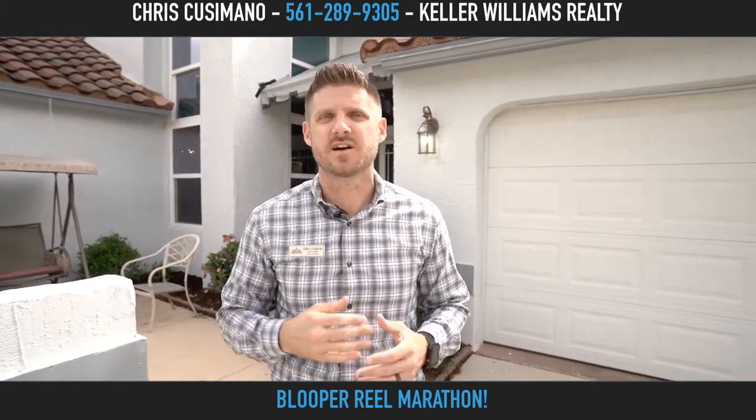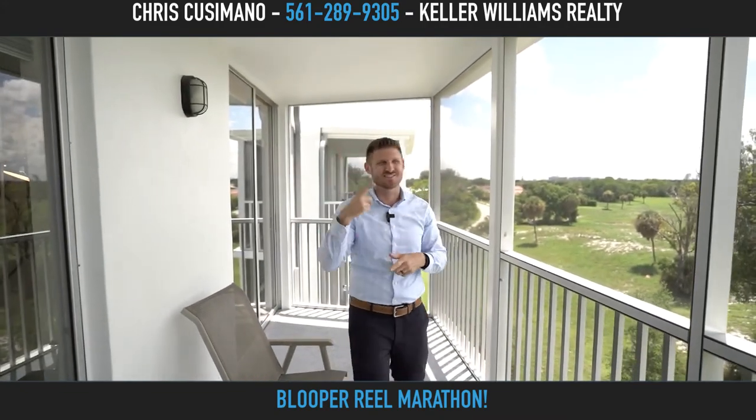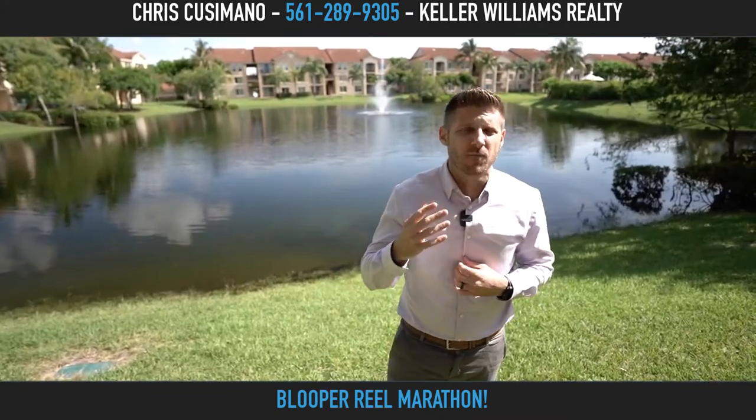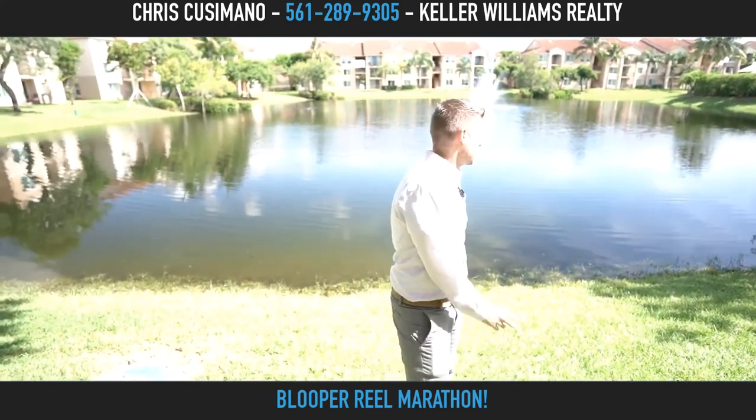Chris Cusimano here. My business partner is Jackie Ellis. She's checking out the matching snack counter — check the seating. All the crown moldings — it's going to be amazing. It's an amazing condo community and we're at the Mirabella Villas.